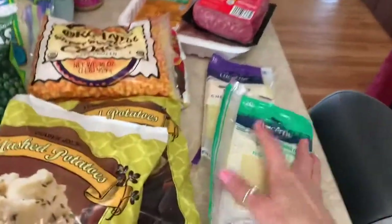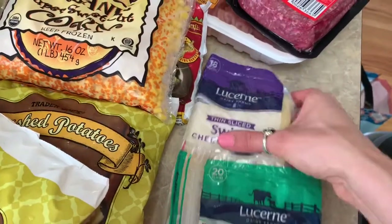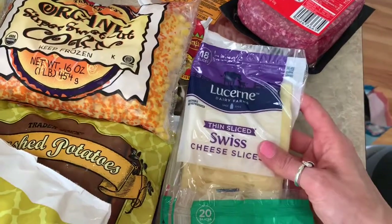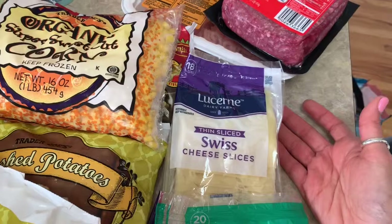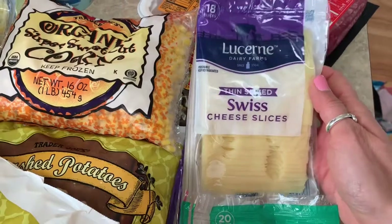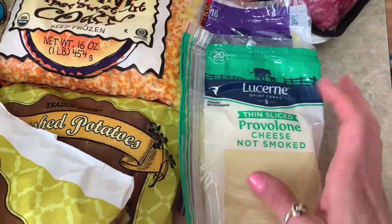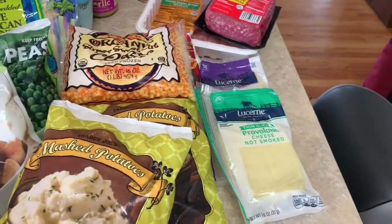At Safeway, I only went for cheese. I love the Jarlsberg light cheese from Trader Joe's but they've been out of stock for two weeks, and I don't like spending more than one point on cheese. So I went on a hunt and found thin-sliced Swiss cheese for one point and thin-sliced provolone (not smoked) also for one point per slice. I spent a total of $5.98 at Safeway.